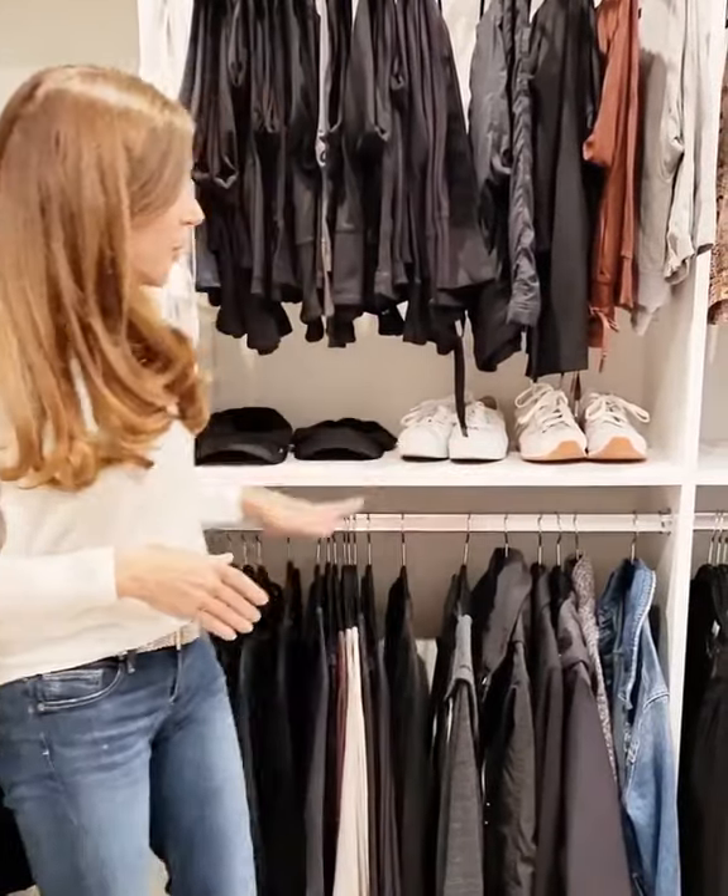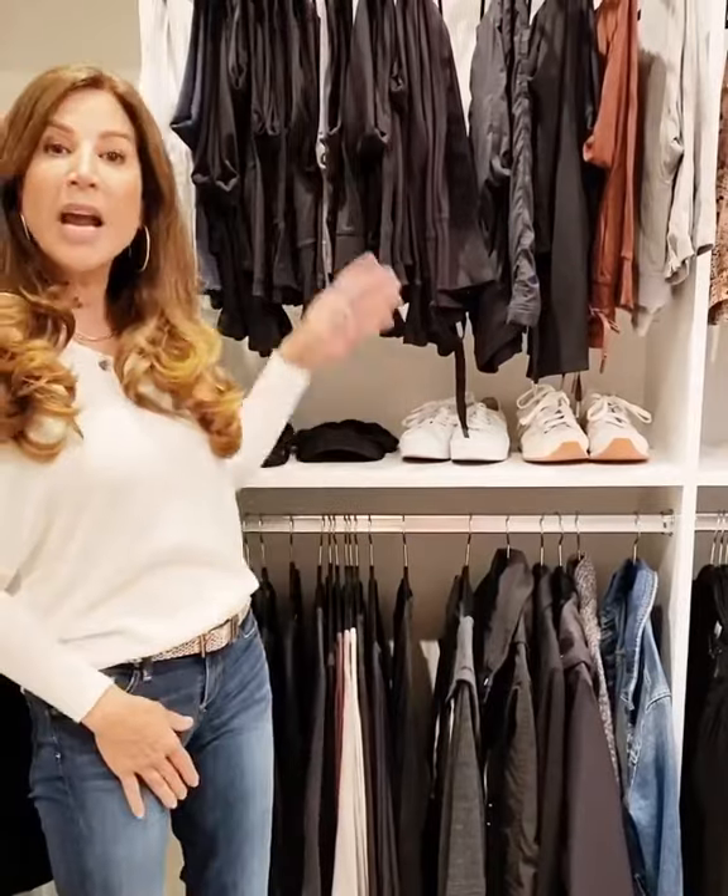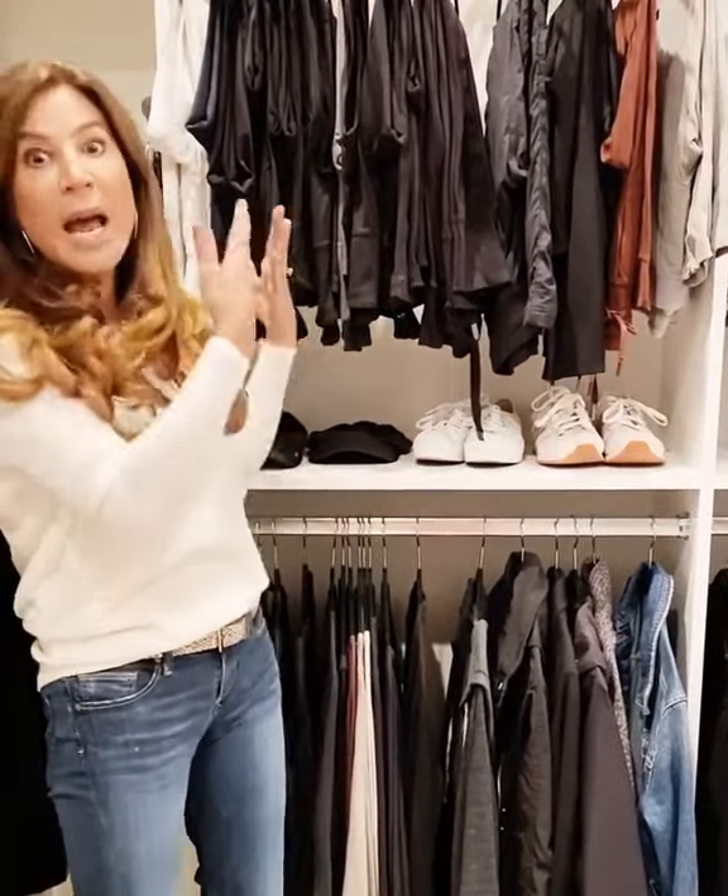The second thing is to group like items together. For example, this is all workout and work clothes, because I work out and work in yoga clothes, so I keep it this way because that's what works for me. Make your closet work for you, not what works for somebody else.